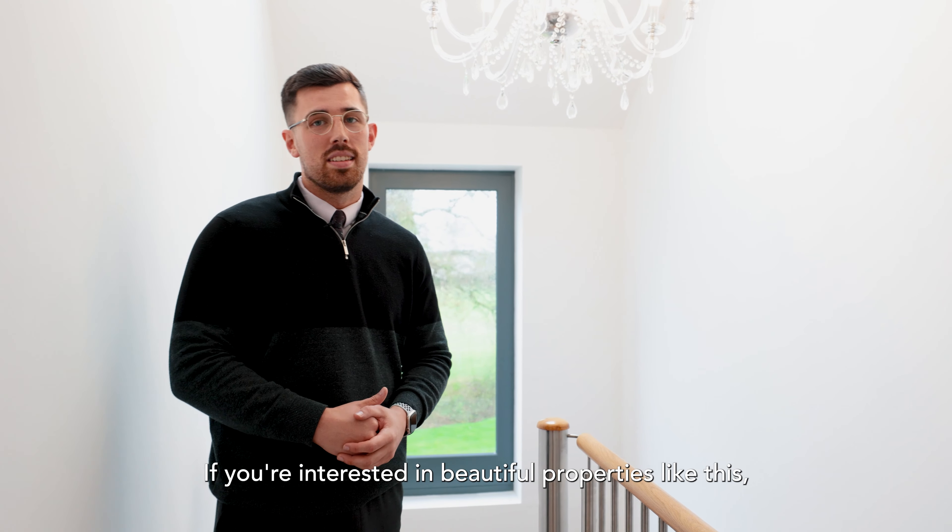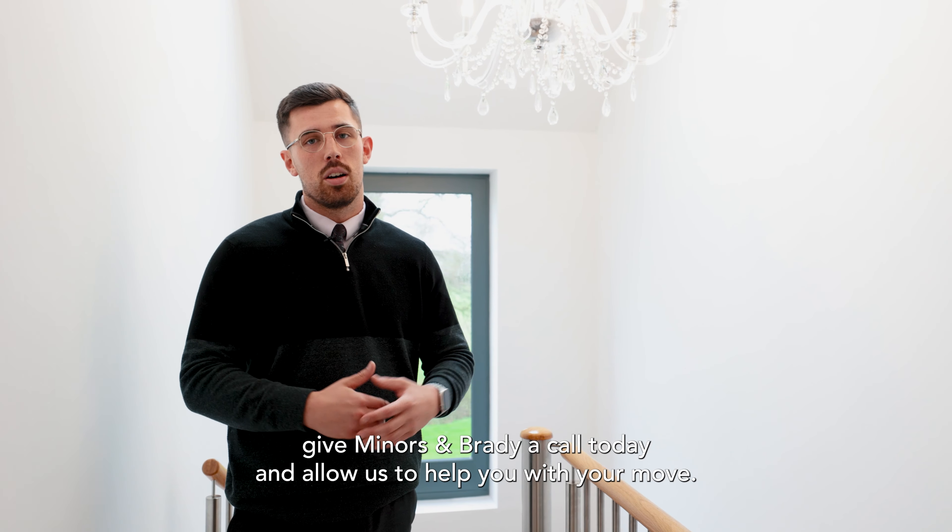If you're interested in beautiful properties like this, give Minors and Brady a call today and allow us to help you with your move.